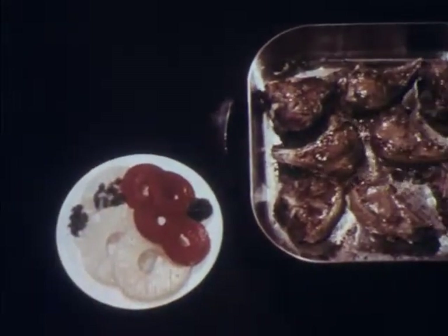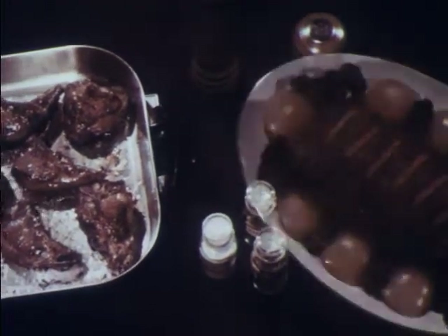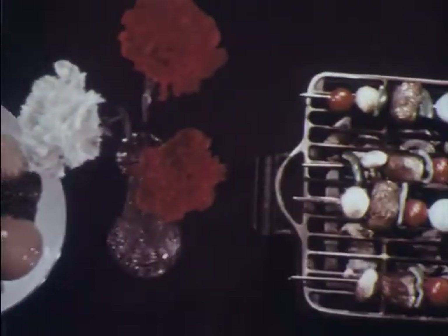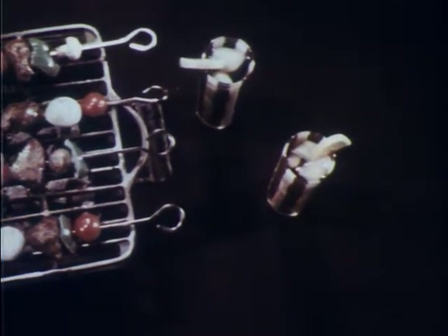Most meals start with an idea, usually an idea about meat. It's hard to beat the sizzling aroma of lamb chops. Or what about meatloaf, with a fresh twist called lamb loaf? And lamb shish kebabs will bring real life to an evening on the patio.